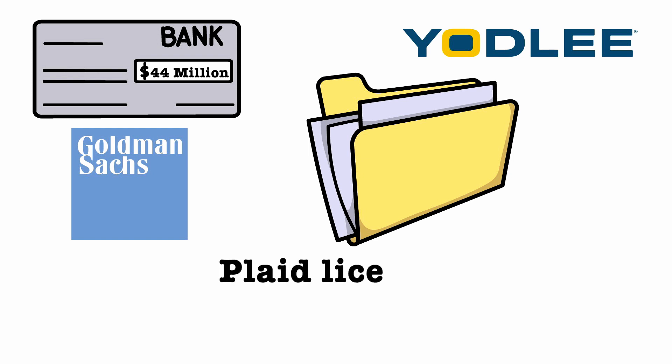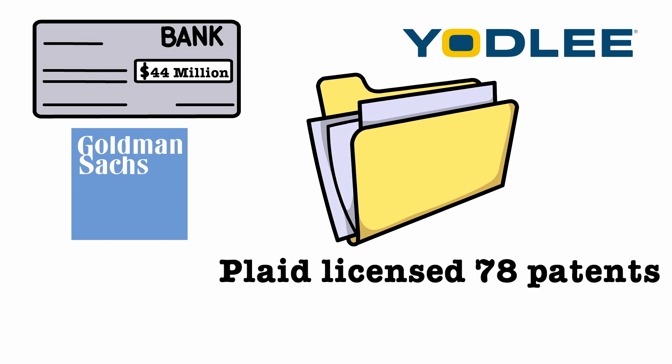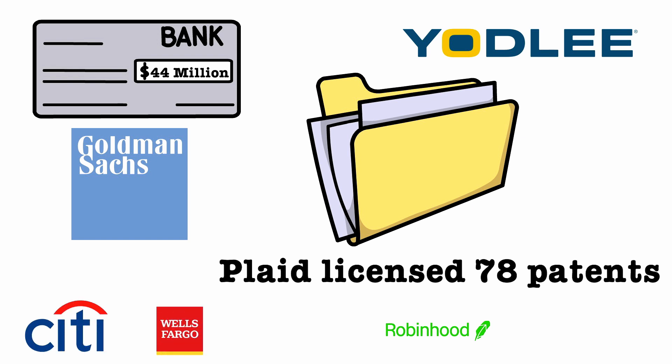Undeterred, Plaid licensed all 78 of the patents by February 2017, and they didn't let the lawsuit faze them, as Plaid had reached 10,000 customers, including Citi, Wells Fargo and Chase, as well as Robinhood and Wealthfront.